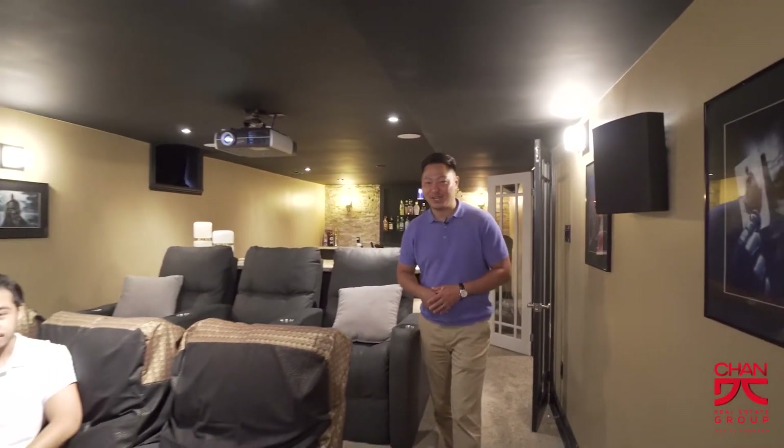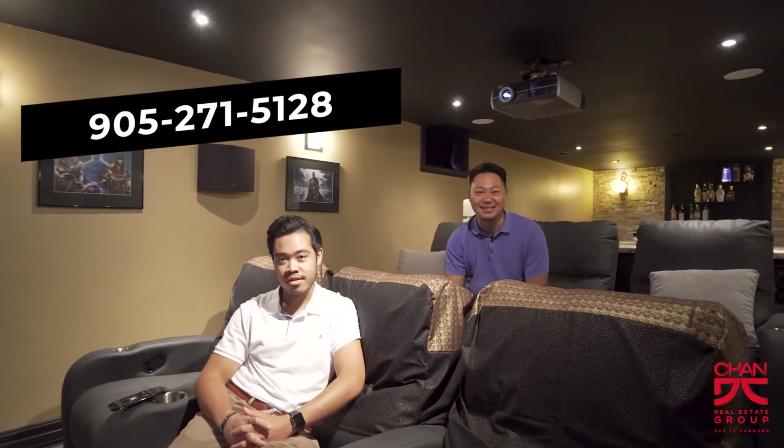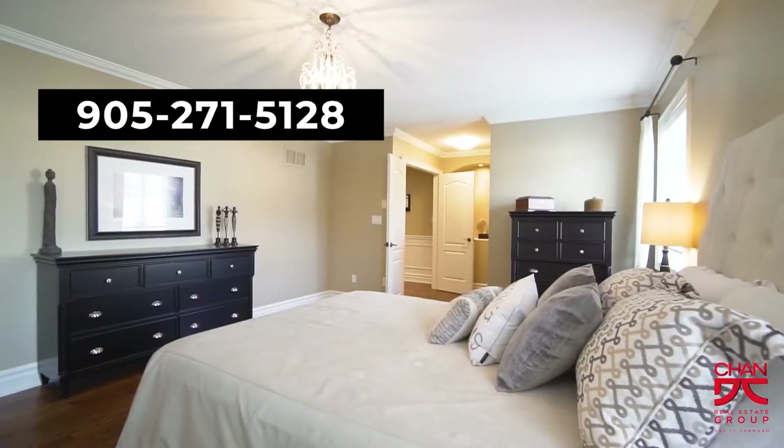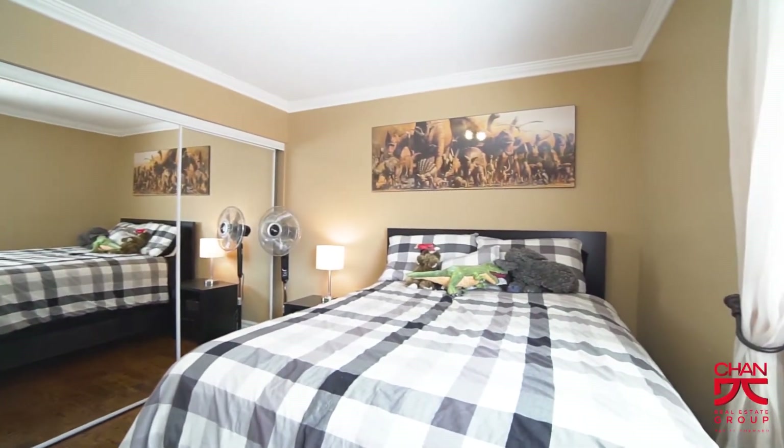Thanks for taking the time to watch this video. I hope you enjoyed this home as much as I do. If you have any questions about the property or want to book a private showing, hit Nate up or myself — we'd love to make this your new home. Take care!